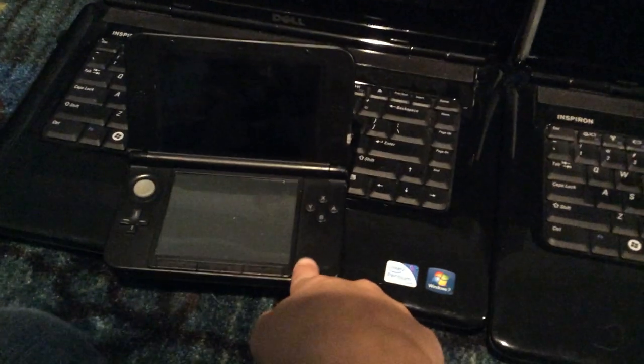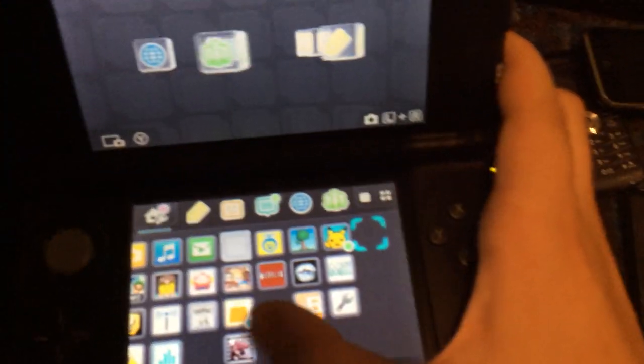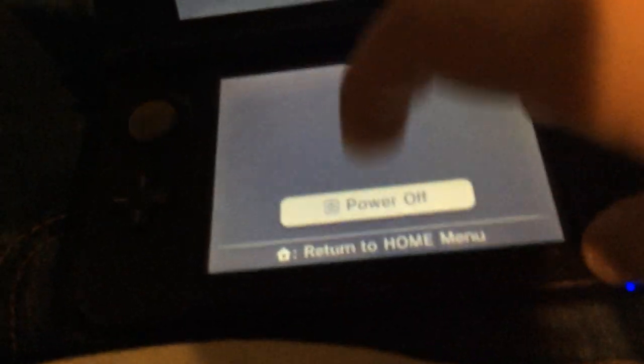And then my 3DS — it's not the new one, it's the old one. This one is like indestructible, though you can't really see it, but I cracked the d-pad on it and I need to get it replaced. Looks like any other one; it's a little slow. I like the old DS where you can turn off immediately instead of having to go through this whole process.